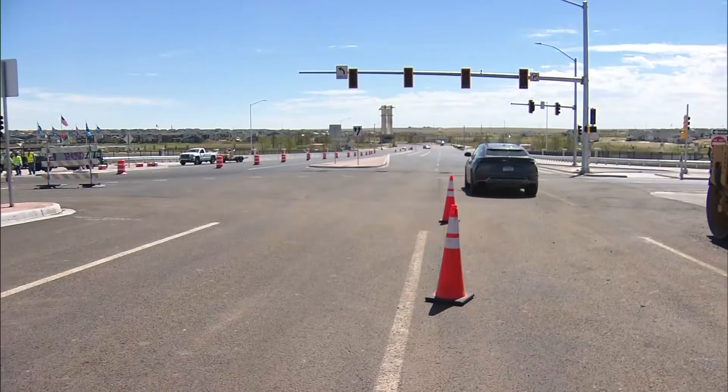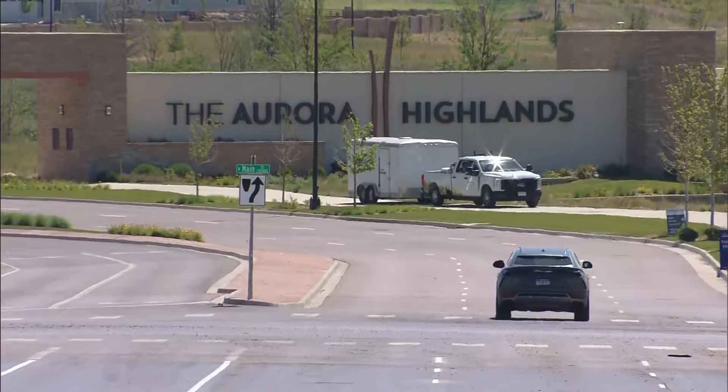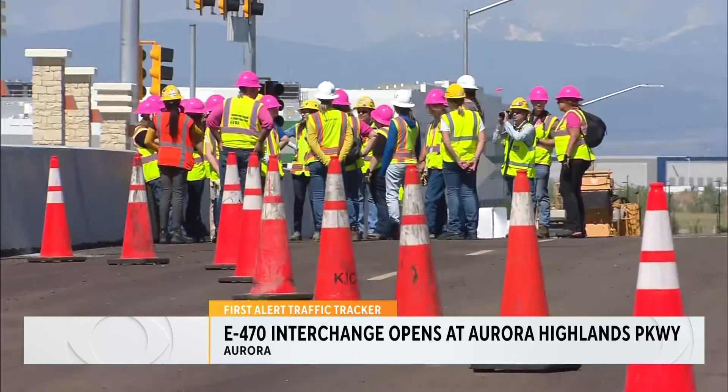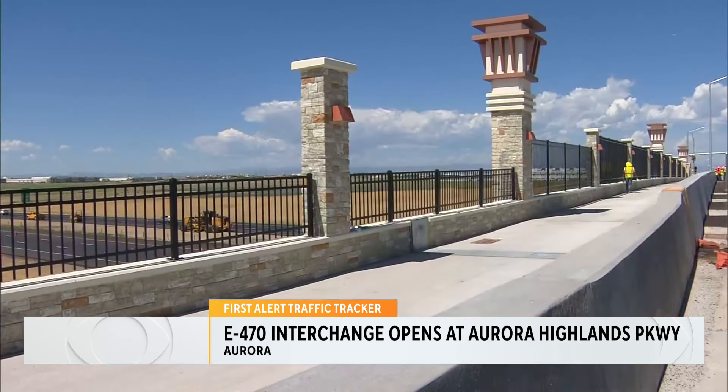The Aeropolis Regional Transportation Authority tells me currently the Aurora Highlands houses 1,000 people. Now that this interchange is complete, Artha tells me they could see this area house more than 60,000 people over the next few years.